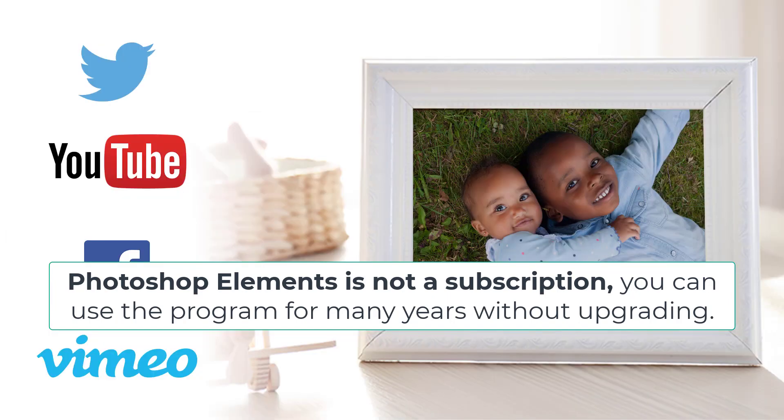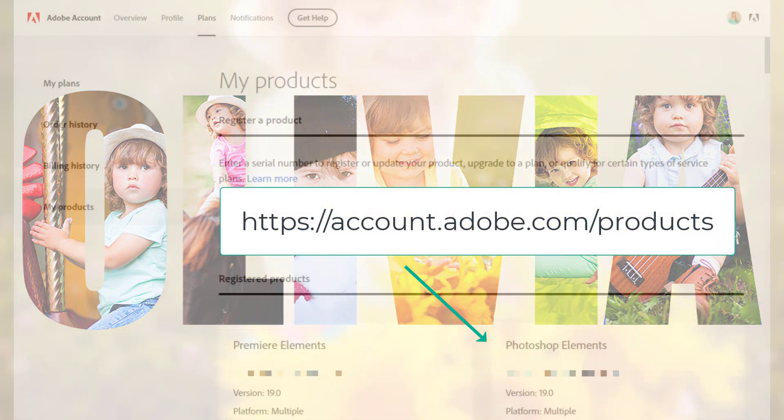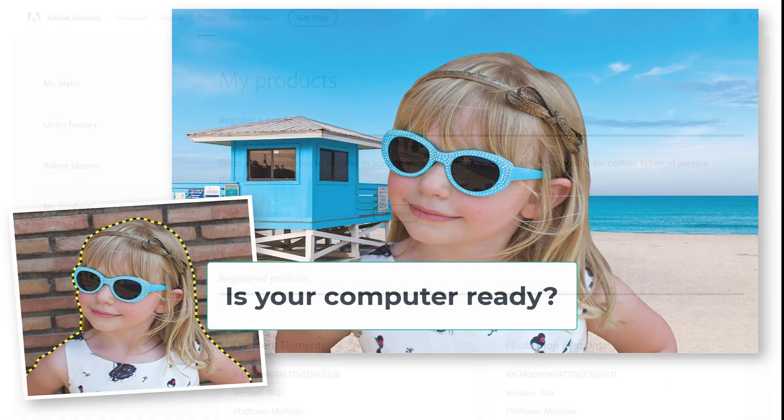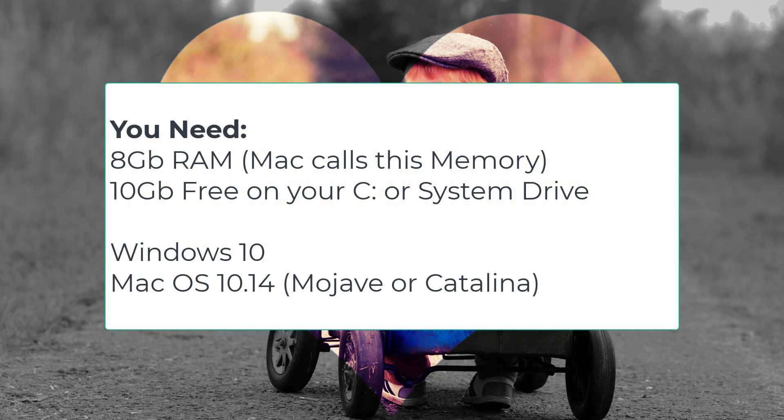Many people don't upgrade every year, so it's a big saving compared to monthly fees for Photoshop CC. For recent versions, you'll have a free Adobe login and you can always find your license key and software downloads if you need to reinstall. The first thing to consider if you are in the market to upgrade is whether your computer can run Photoshop Elements 2021. You'll need 8 gigabytes of RAM and around 10 gigabytes free on your internal hard drive to install and run it happily.